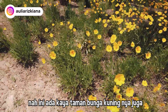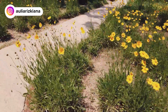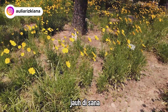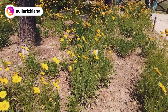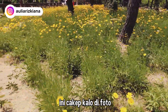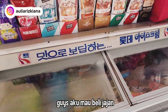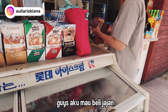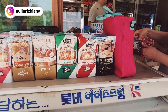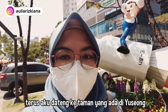Ini tuh ada taman bunga kuningnya juga. Aku nggak tahu ini bunga apa. Mari kita lihat — kayak panduknya gitu, jauh di sana. Aku nggak tahu itu bunga apa, tapi ini cakep kalau di foto. Aku mau beli minum, panas banget. Jadi aku udah selesai dari Hanbat Arboretum, terus aku datang ke taman yang ada di Yusong.